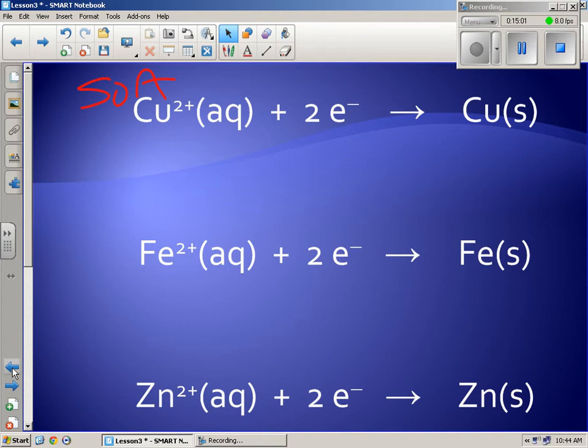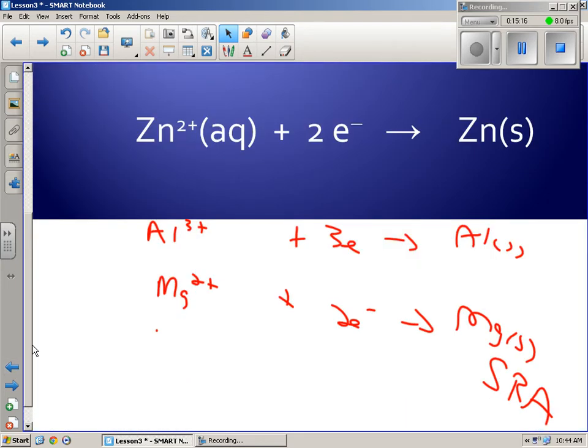Is copper 2+ higher than Fe solid? Spontaneous reaction. Copper 2+ higher than zinc? Spontaneous. Copper 2+ higher than aluminum? Yes. Copper 2+ higher than magnesium? Yes. Because it forms spontaneous reactions with all of those — that's why it's at the top. If the OA is lower than the RA — for example, aluminum 3+ is lower than zinc — that is a non-spontaneous reaction, and you should see an X on the first page.